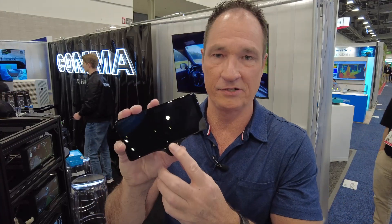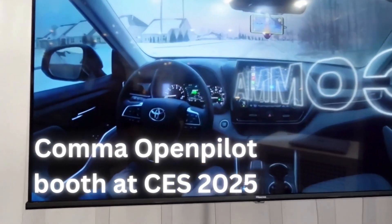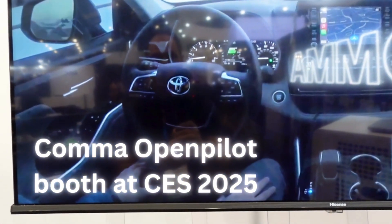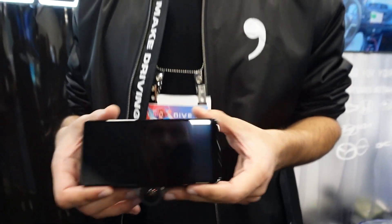It's called the Comma 3X and the software is called OpenPilot. It connects to a car's safety features and drives a car — a car as old as six years old. OpenPilot is the software, Comma 3X is the hardware. We build a software and hardware stack for essentially the world's best ADAS.